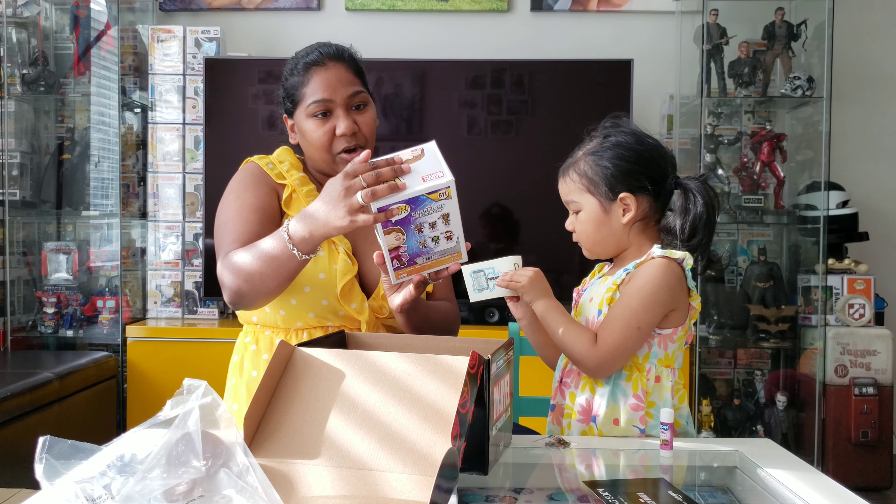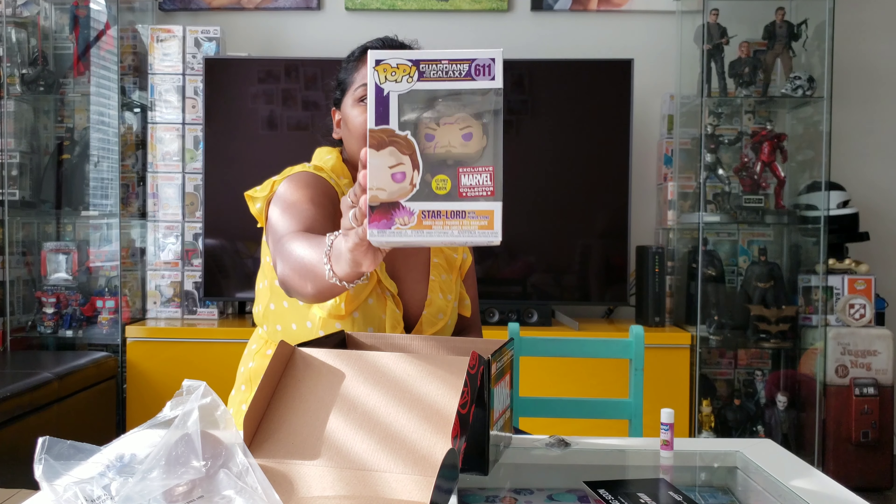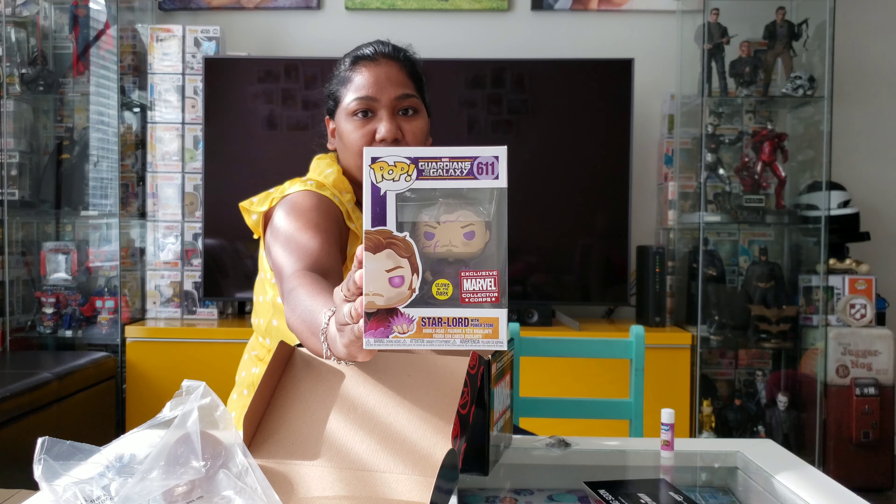We have Star-Lord from Guardians of the Galaxy. This is a glow-in-the-dark pop. We love our glow-in-the-dark pops!